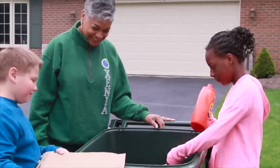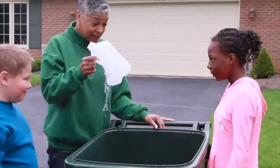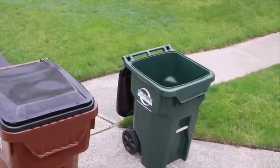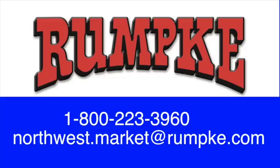Again, all your recycling must be completely inside your recycling cart for collection. If you need more room for your recycling, no worries — additional recycling carts are free. Contact Rumpke and request a second recycling cart at no charge.